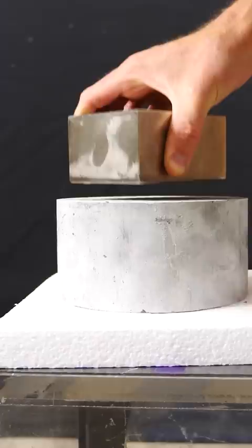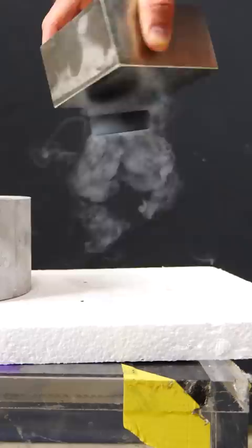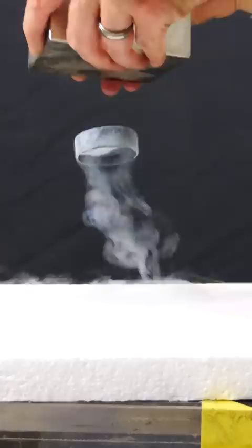To make extreme eddy currents that never stop, you can actually use a superconductor like this one. The magnet just locks the superconductor in place — look how cool that is. And since it's a type 2 superconductor, it even keeps its same orientation as I move it around the magnet.